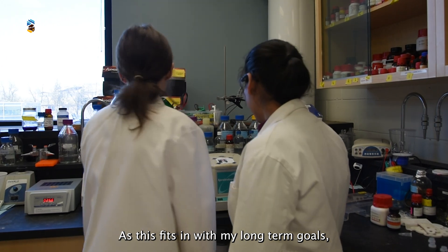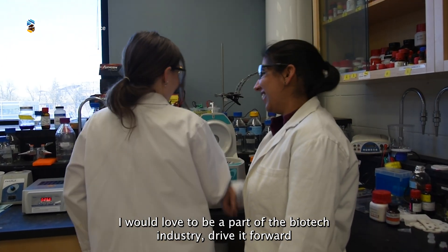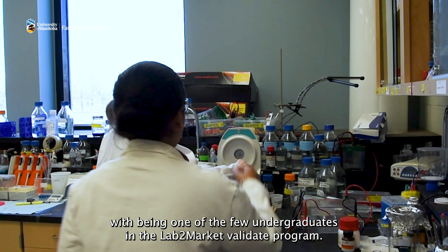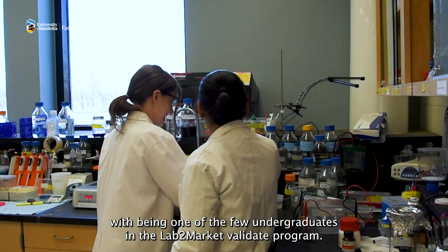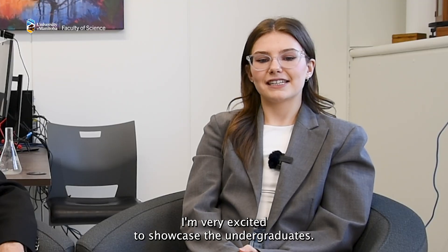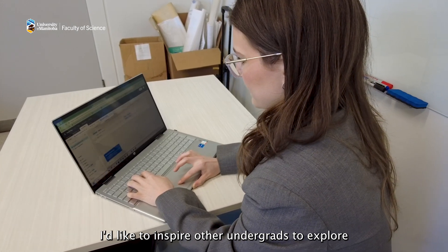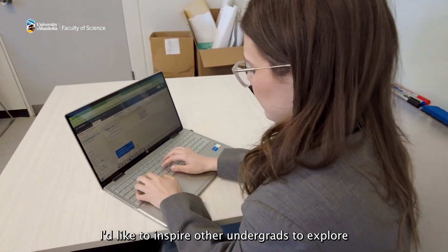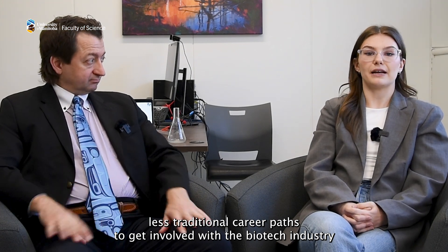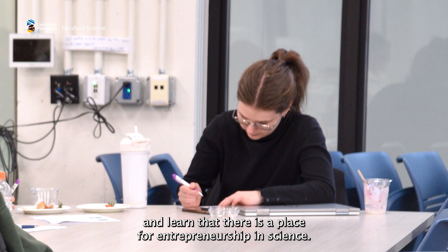As this fits with my long-term goals, I would love to be a part of the biotech industry, drive it forward, and maybe one day be CEO of a biotech company. Being one of the few undergraduates in the Lab to Market Validate program, I'm very excited to showcase what undergraduates can do. I'd like to inspire other undergrads to explore less traditional career paths, to get involved with the biotech industry, and learn that there is a place for entrepreneurship in science.